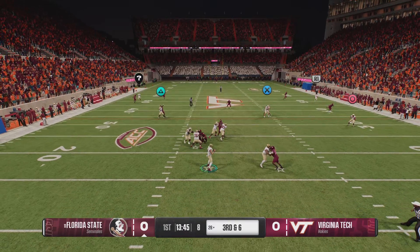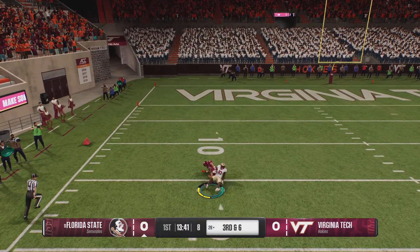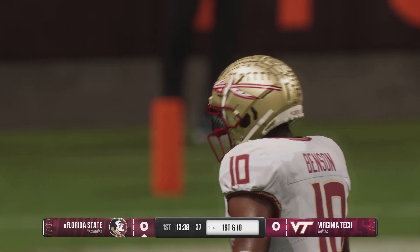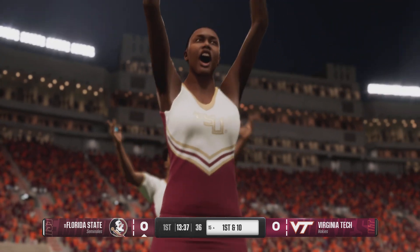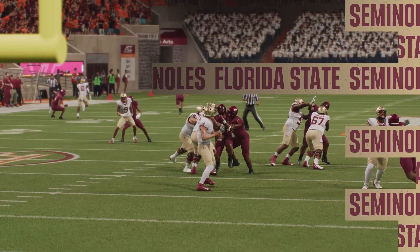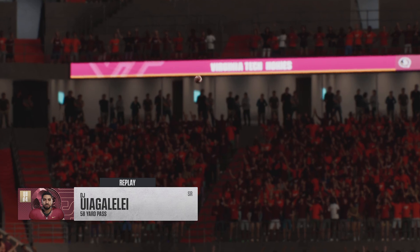On third down, going up top, trying to burn this defensive back. And he's got it inside the 20 — brought down after a huge completion. I love when you back the defense off of you. If you want to get aggressive, take shots down the field, make the defense play more conservative, and now you're in the red zone with a chance to get some points.